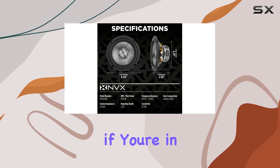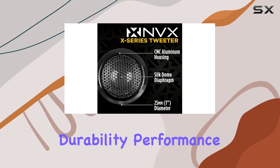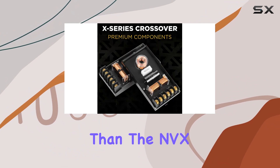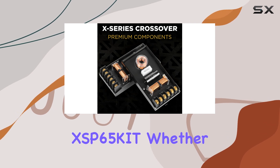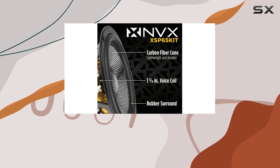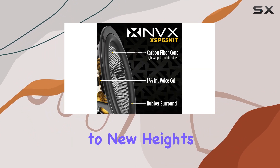In conclusion, if you're in the market for a speaker system that combines durability, performance, and top-notch sound quality, look no further than the NVX XSB65KID. Whether you're cruising down the highway or jamming out in the driveway, these speakers are sure to elevate your car audio experience to new heights.